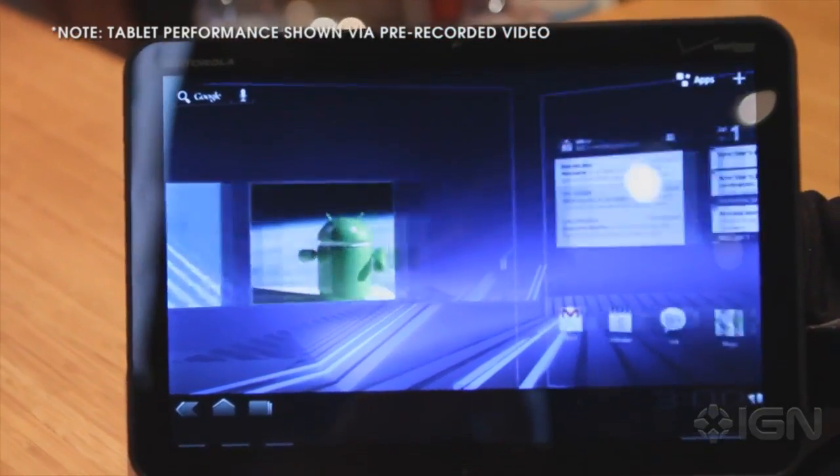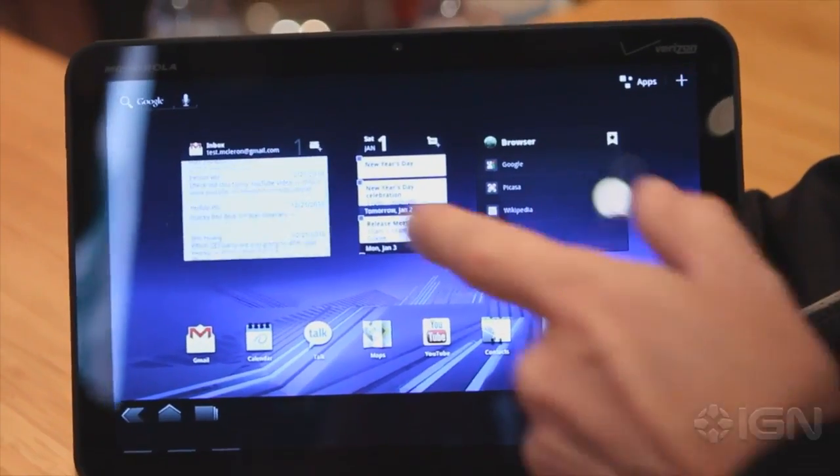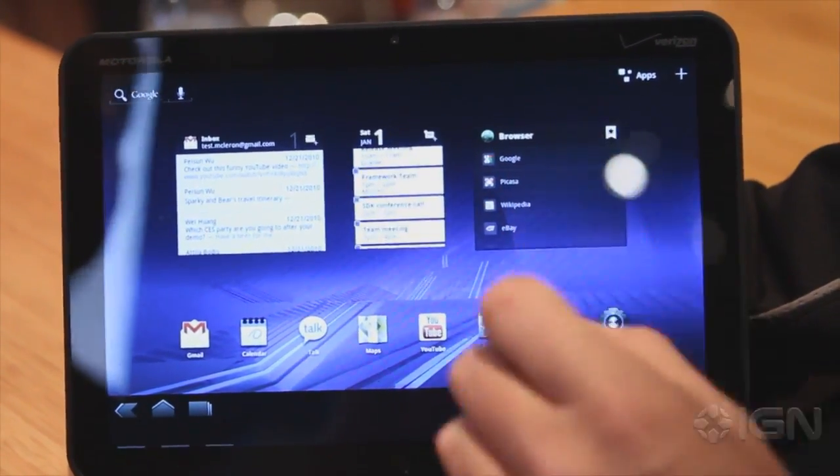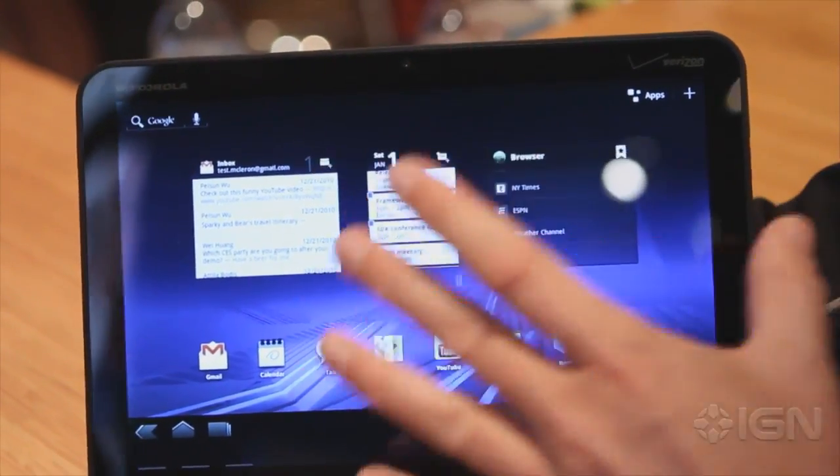So what is impressive about Honeycomb? As a consumer, why would I go to that? The neat thing about Honeycomb is that it doesn't try to recreate a PC experience. It's trying to create an organic experience that makes sense specifically for a tablet.